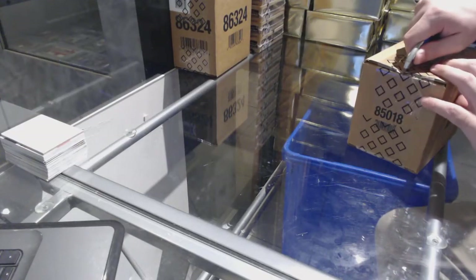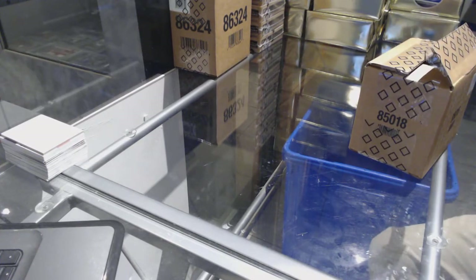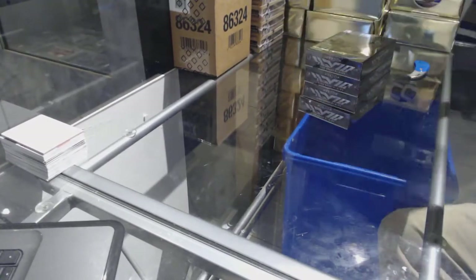Here we go, starting off CNC Break 7459. We have the four box 1516 Black Case.